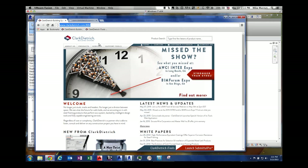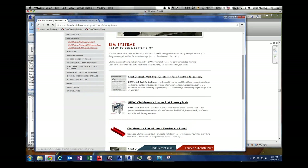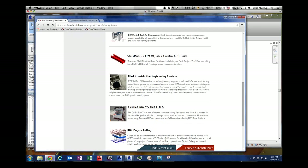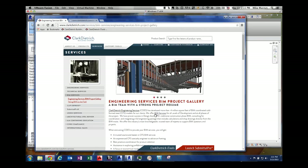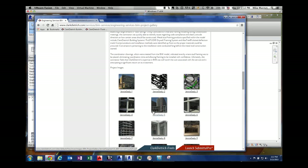The services that Steve was mentioning can be found at ClarkDietrich.com/BIM. Or you can go to our support tools and BIM services section. There you'll find a list of everything we're going to be talking about today: the Wall Type Creator, the framing tools, our framing families, our BIM engineering services that Steve was mentioning, taking BIM to the field using the GTP systems and total stations, and a project gallery of projects our teams have worked on.